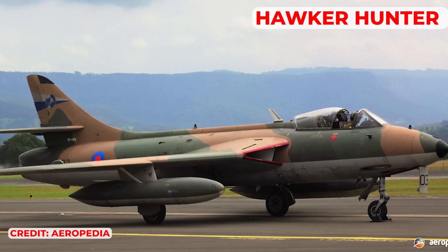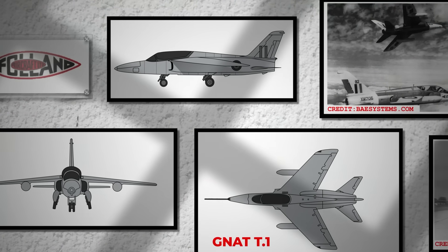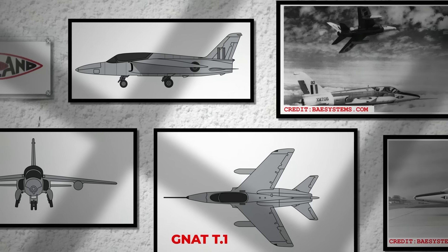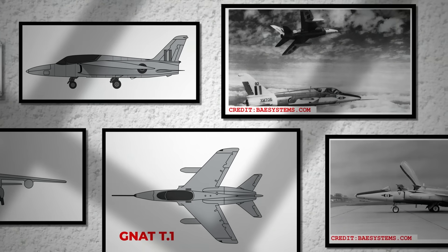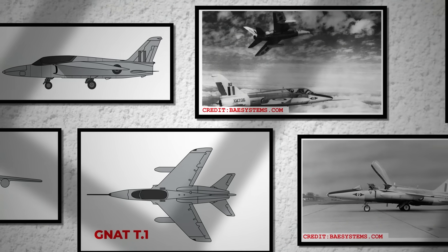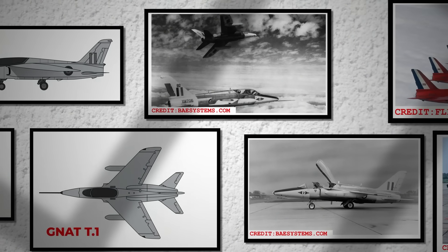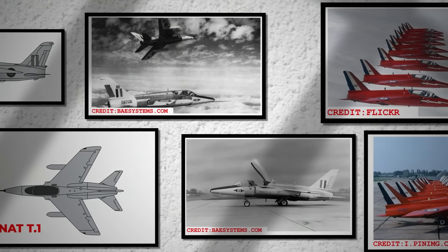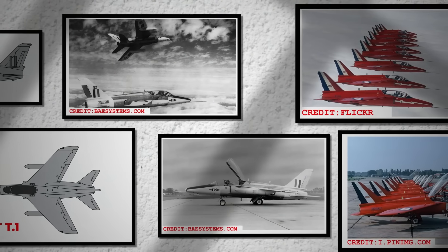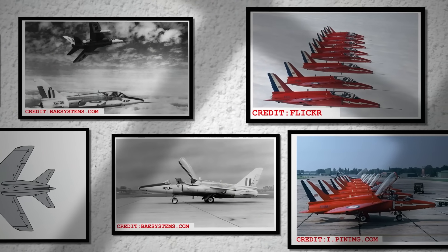The Royal Air Force showed no interest in the small fighter, having already chosen the larger Hawker Hunter as their new air superiority fighter. However, they saw potential in the Gnat as a trainer aircraft. In response, Folland developed a two-seater variant, which would become the most well-known version of the Gnat. The Gnat T-1 featured a new wing design, a longer fuselage, an improved flight control system, and entered service with the RAF in 1962, becoming the primary advanced trainer and achieving widespread fame as the first aircraft of the newly formed Red Arrows aerial display team.